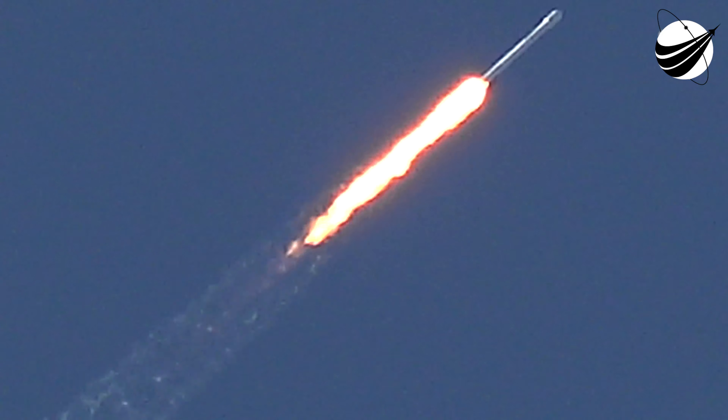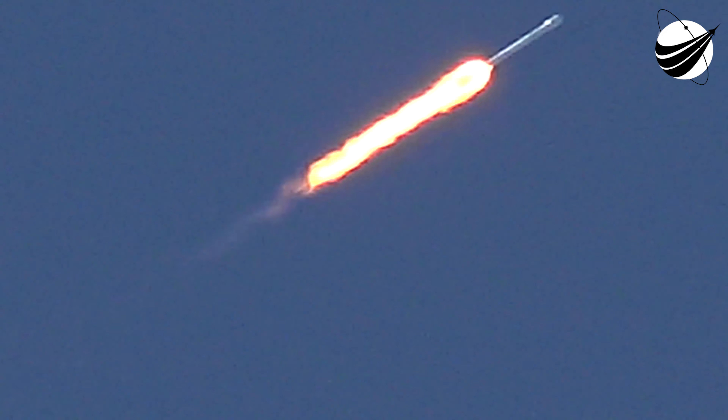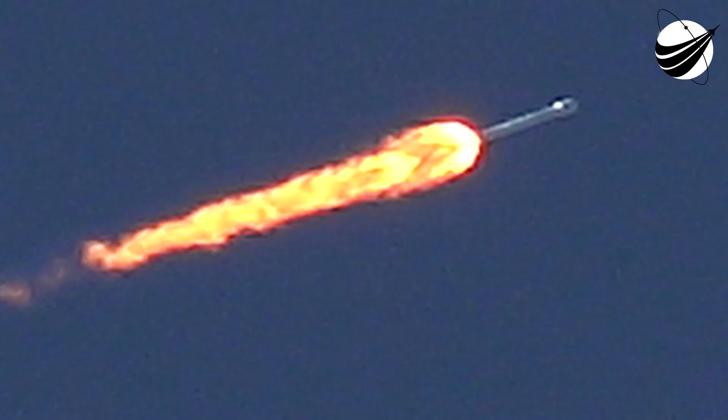Vehicle is experiencing maximum dynamic pressure. T-plus 1 minute 30 seconds into flight — the vehicle has gone through the period of maximum dynamic pressure. That's where the velocity of the vehicle and the density of the lower altitude of the Earth's atmosphere combine to create the greatest loads on the Falcon 9. The Merlin engines throttled down and then throttled back up to full power in preparation for going through this phase. Currently we're at full power.